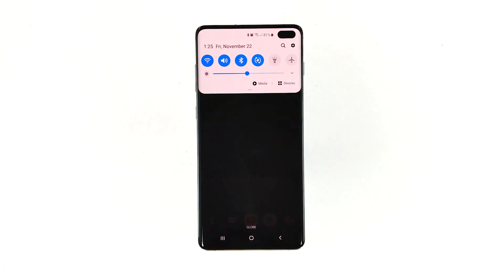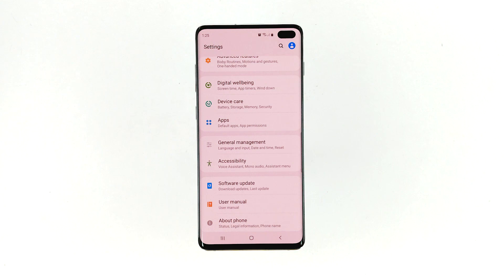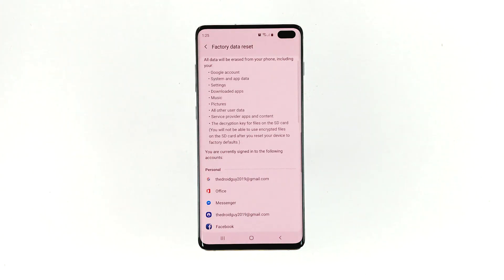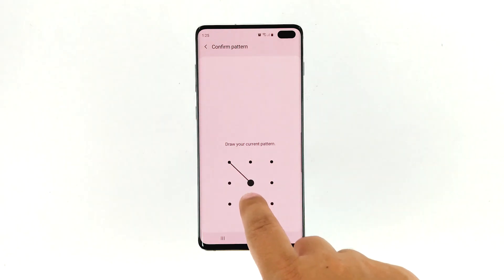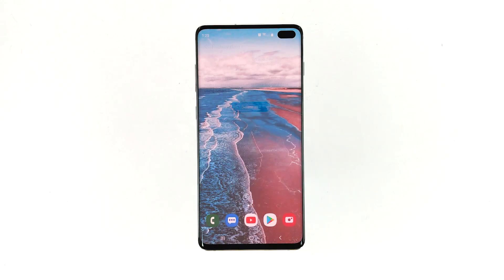Swipe down from the top of the screen and then tap the Settings icon. Find and tap General Management. Touch Reset. Tap Factory Data Reset. Scroll down to the bottom of the screen and tap Reset. If prompted, enter your PIN, Password, or Pattern. Finally, tap Delete All.